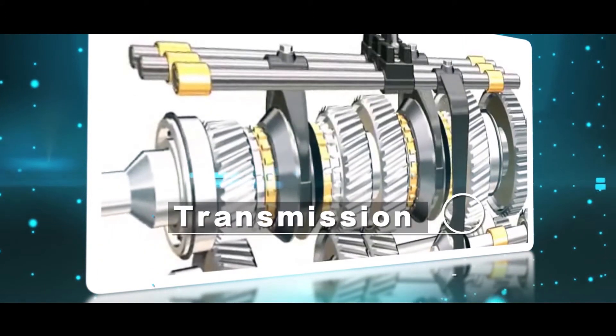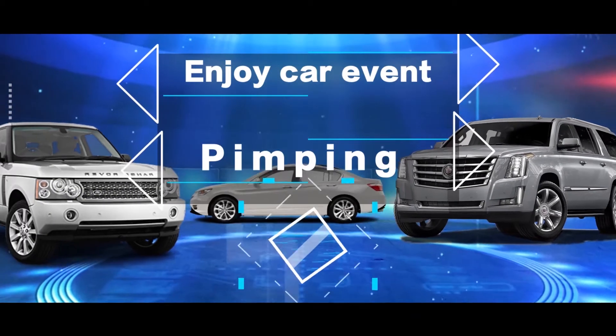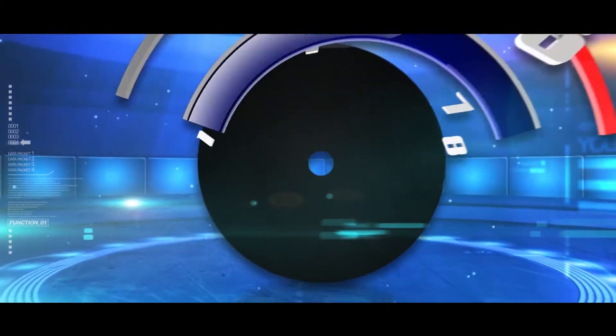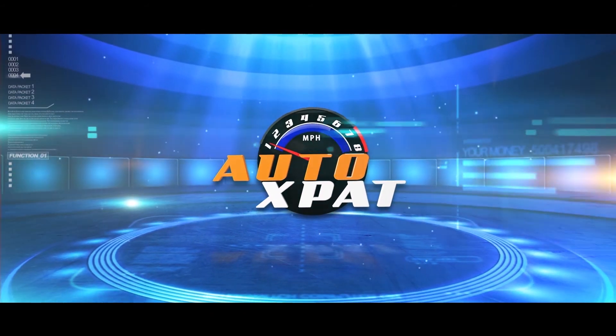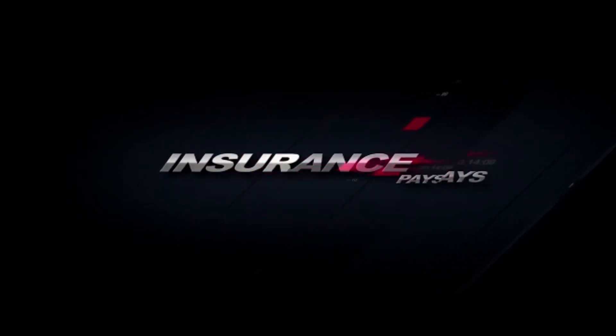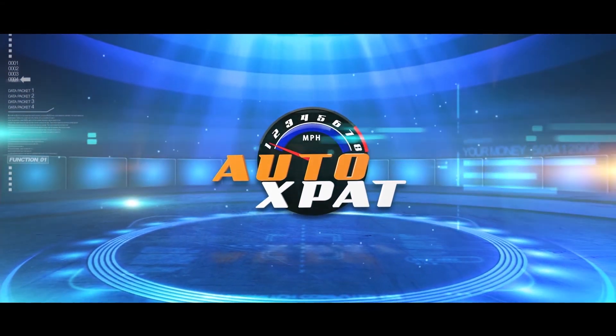Enjoy car events, pimping, and auto sales. Worry no more. You can find solutions to all your car problems on Auto Expat, your one-stop automobile and safety TV show. Remember, insure your cars because insurance pays. Auto Expat — your guide to safety.